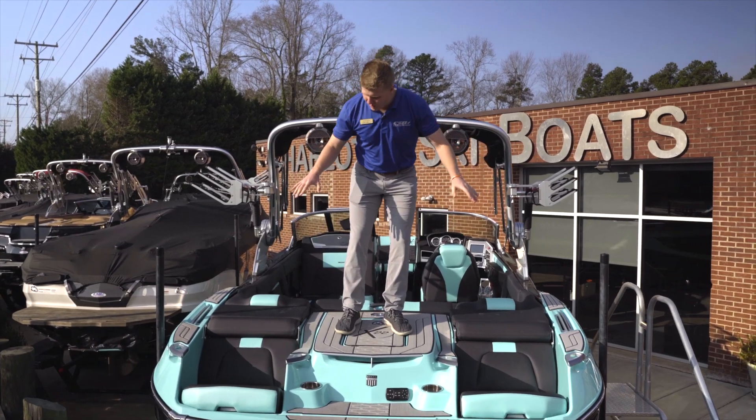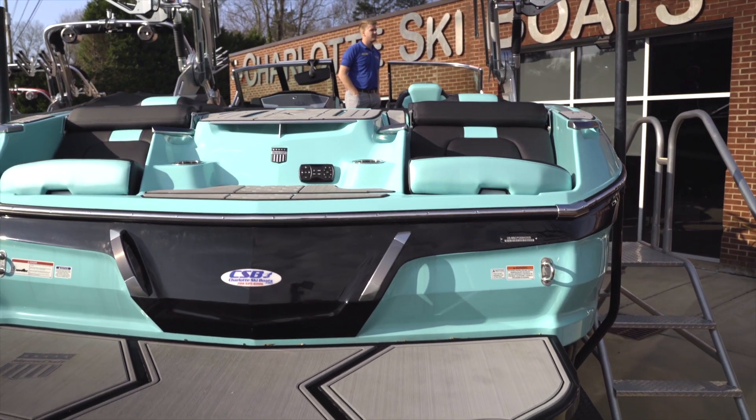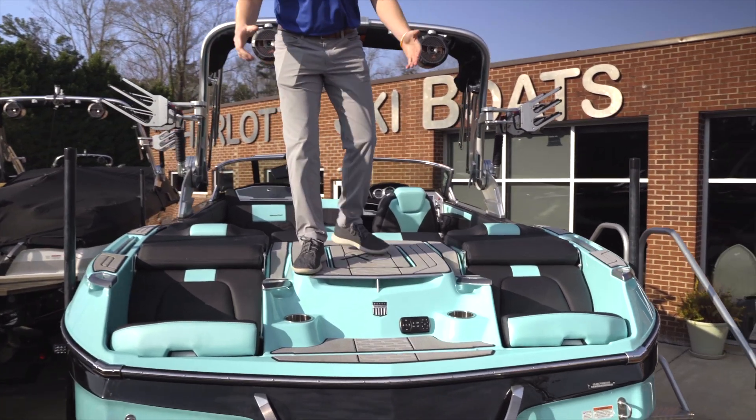Mastercraft has these awesome rear-facing bucket seats on the X22. You can sit here, relax, watch your surfer. It's great.